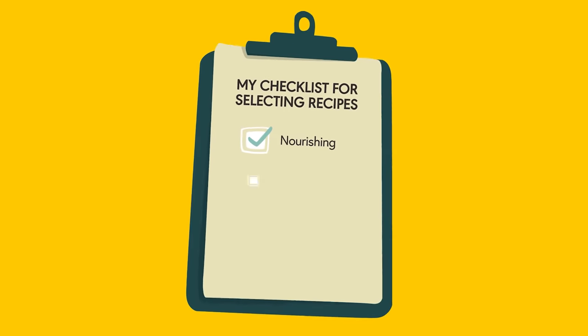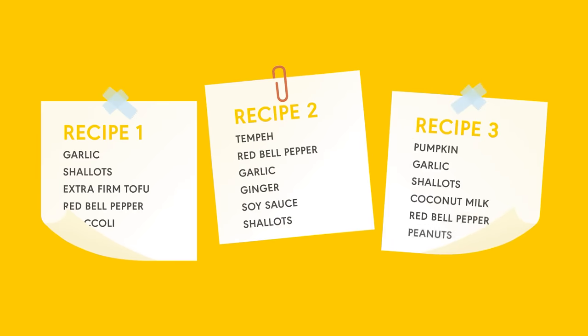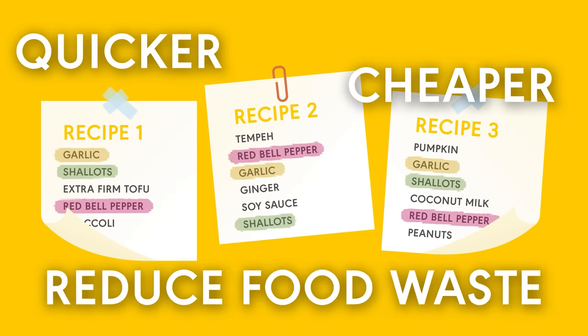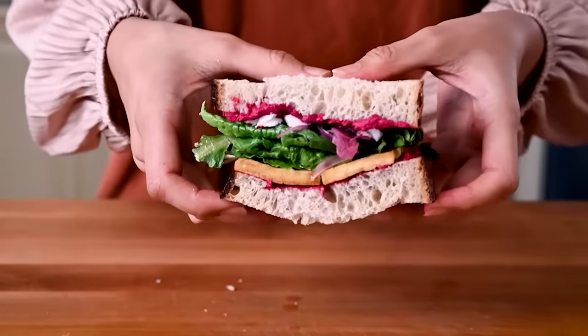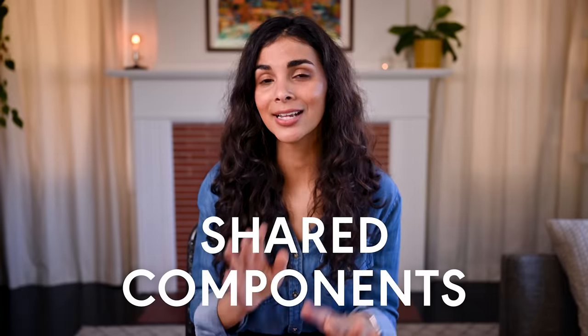Next, I try to pick meals that have overlapping ingredients, or better yet, shared components. When your meals have overlapping ingredients, your grocery shopping is quicker, it's often cheaper, and you will definitely reduce your food waste. And when your meals have shared components, you can drastically cut down the amount of cooking you do during the week. If it's not clear what I mean by shared components just yet, don't worry because I will explain that during the meal prep phase.